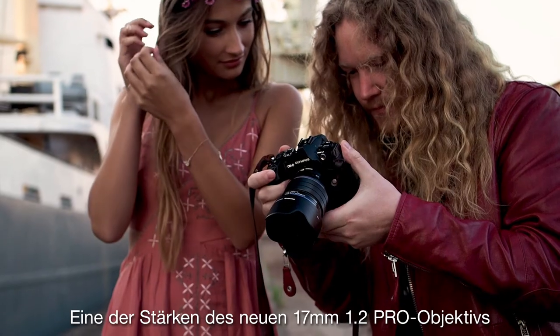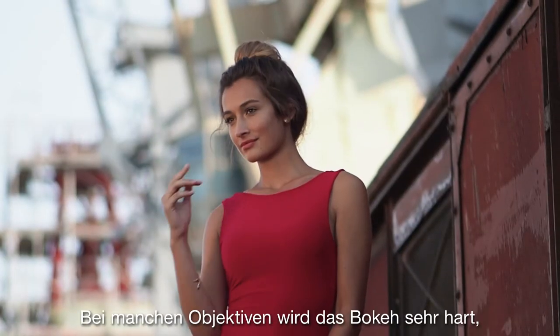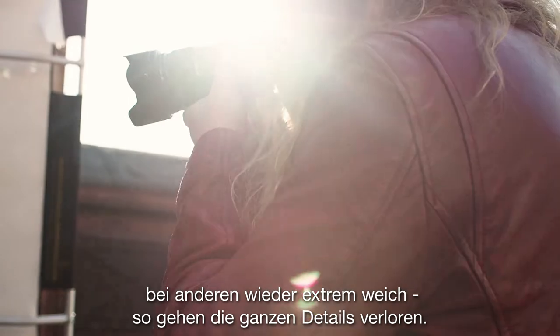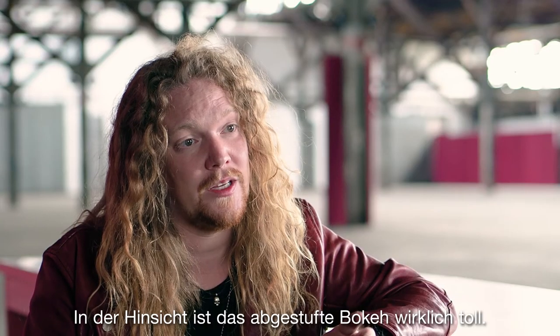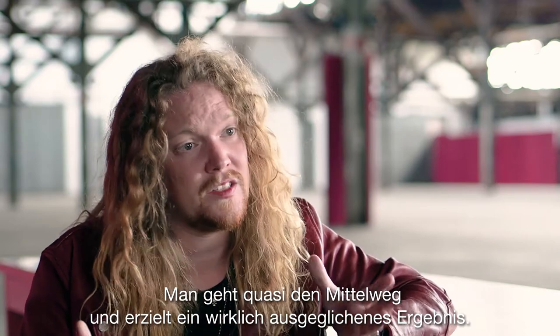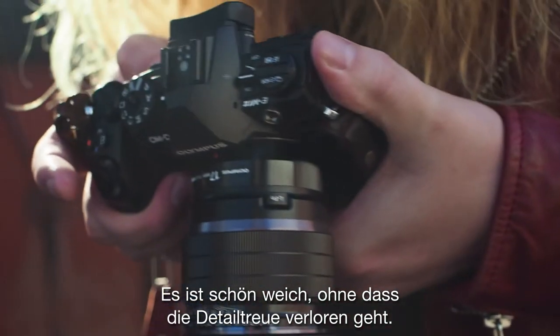I think in the new 17mm 1.2 Pro lens, one of the strengths is definitely the feathered bokeh. Some lenses make really hard bokeh, some make it super soft so you lose all the detail. The feathered bokeh is really nice — it's something in between and nicely balanced, so you get a nice soft result but without losing the detail.